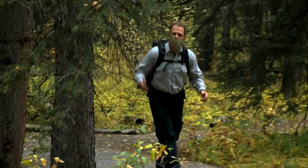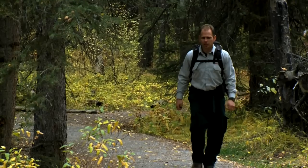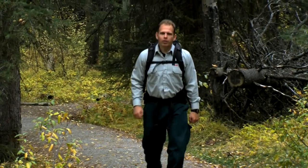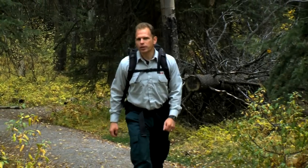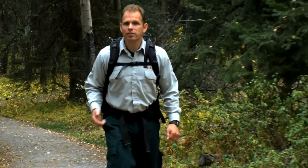Today, most of the forests in Banff National Park are dominated by older spruce and pine trees. But is that the way it's always been? One of the ways that we can determine whether our forests are healthy is to look at what kinds of forests were here in the past.